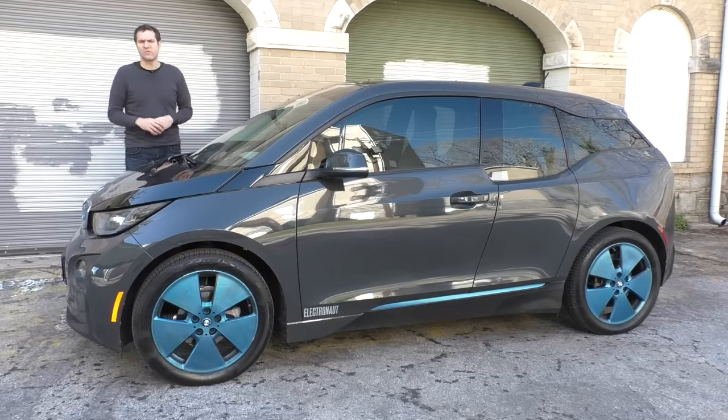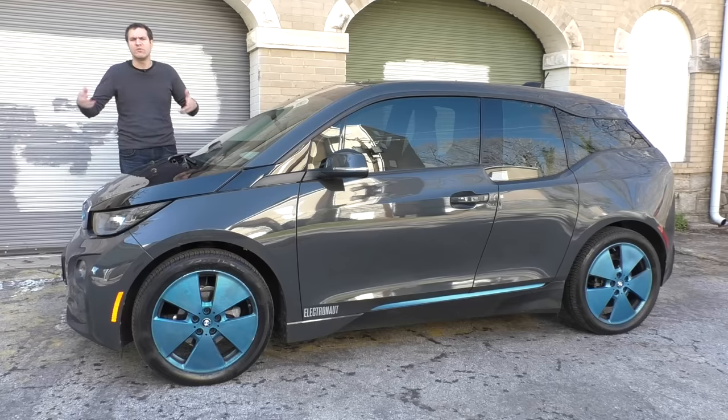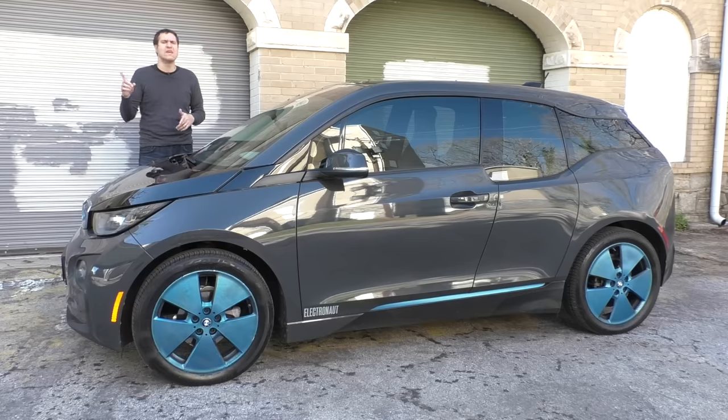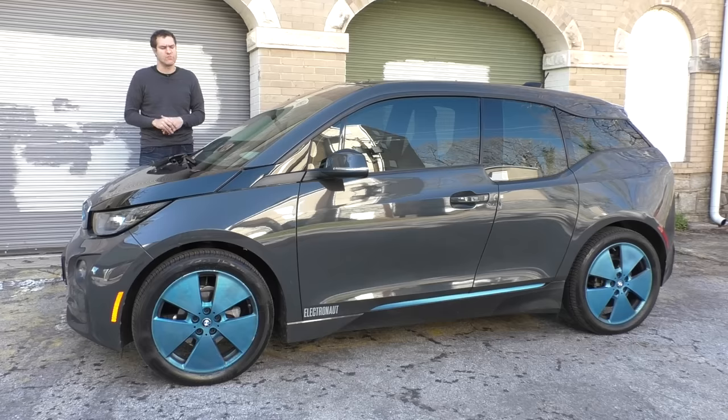I rented this i3 with its plasti-dipped blue wheels here in Atlanta at Hartsfield-Jackson International Airport using Turo, which is a service that lets you rent out other people's cool and interesting cars like this one, instead of normal, boring airport rental cars. You can sign up for Turo using the link in the description and get $25 off your first rental.